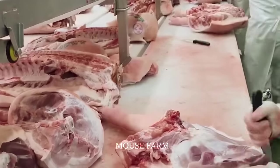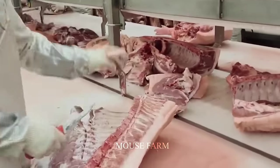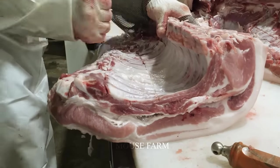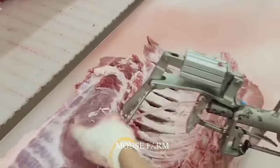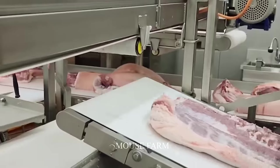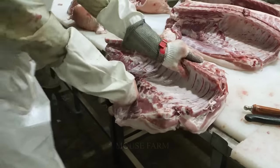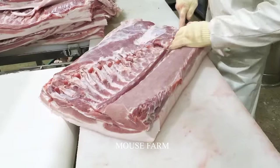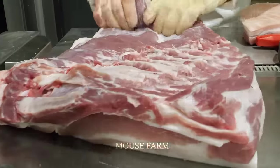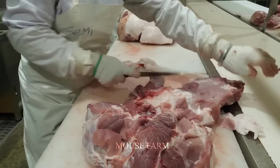This process requires significant skills in cutting and dividing each part of the carcass. Each ribbed part will be separated from the meat, and then the pork belly is selected to continue the bacon production process. Pork belly is harvested from the ribs and then spread on a conveyor belt to cut the meat evenly. The pig skin is separated from the pork belly, creating a preparation step for the smoking process.